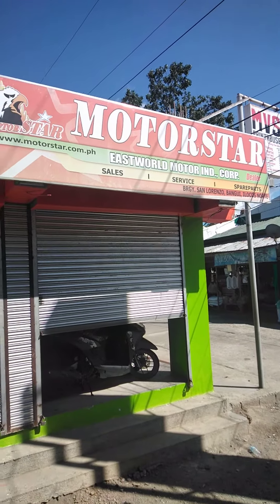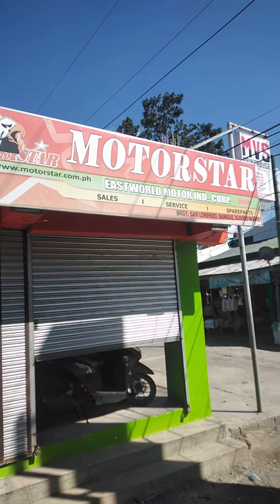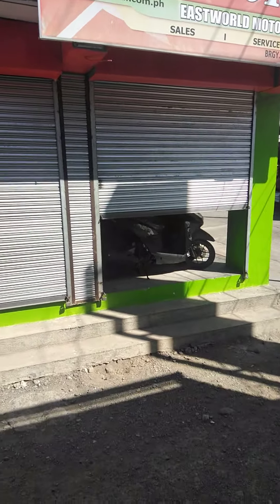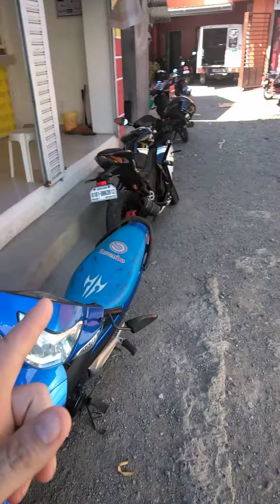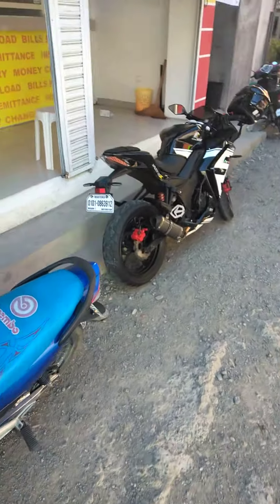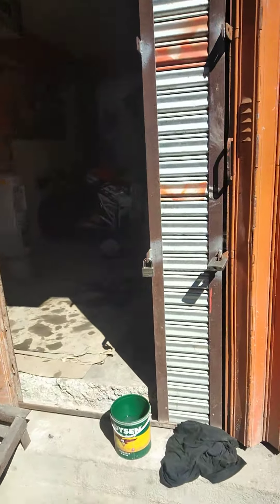Hello Moto family, this is Moto Mike again. I'm at Motorstar in Bangui, Ilocos Norte — this is where I bought my Z200. Let's take a look inside this motor shop.